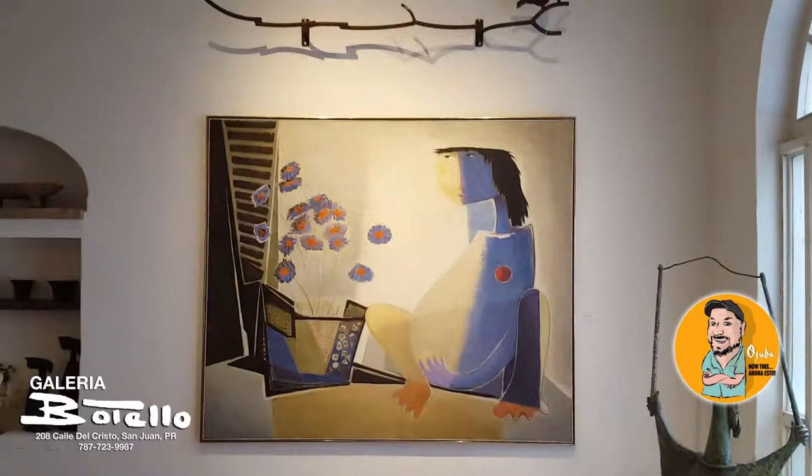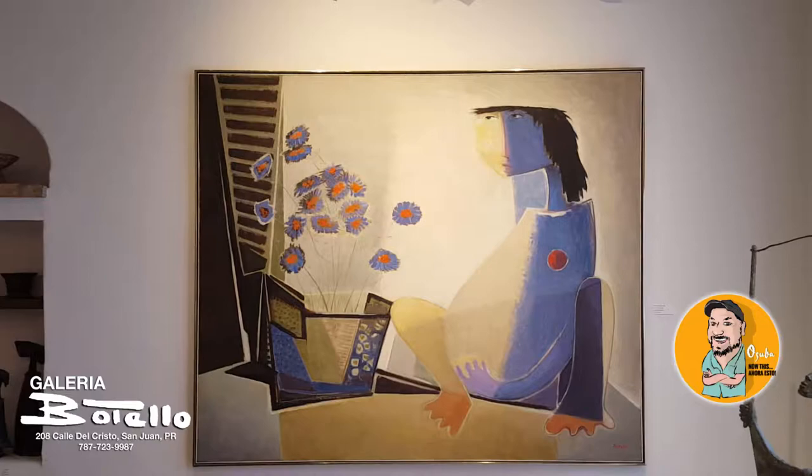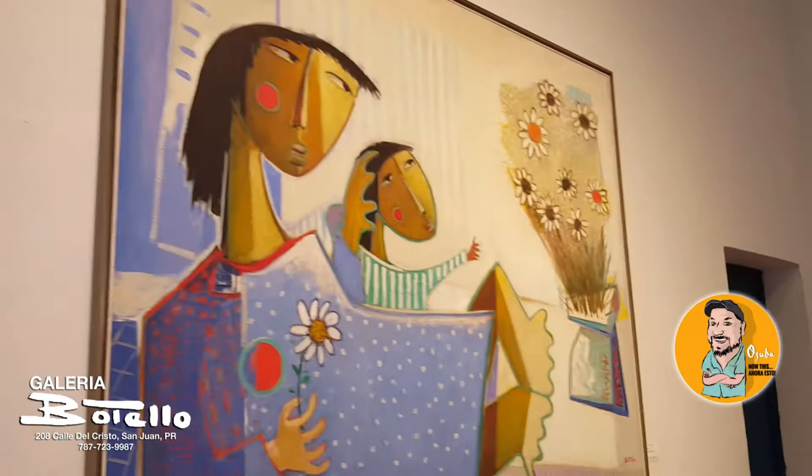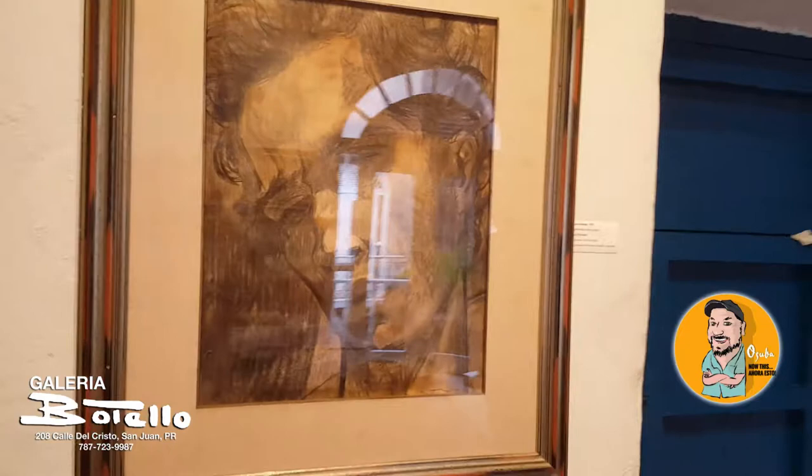Here is one of his most iconic pieces — one of the largest formats he made, and also the cover of his book. When the book was made, this piece was chosen for the cover. And again here, maternity, which is a recurring theme in my father's work.